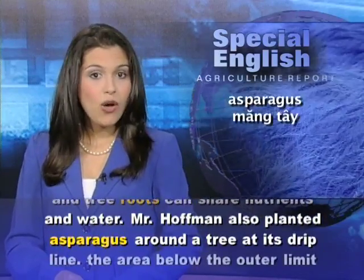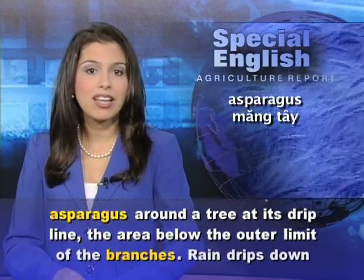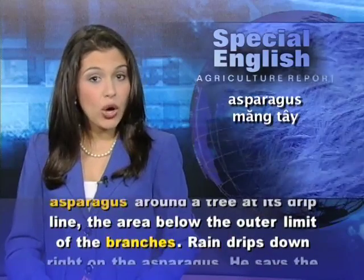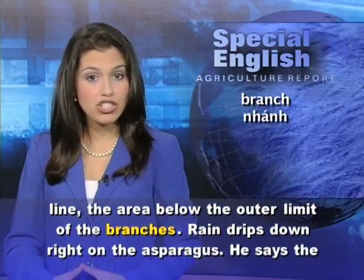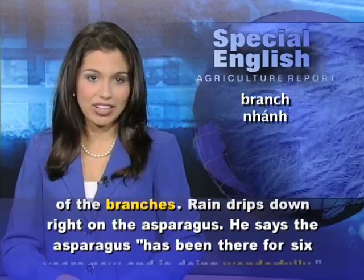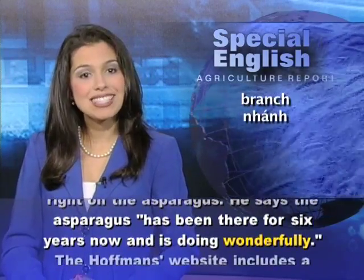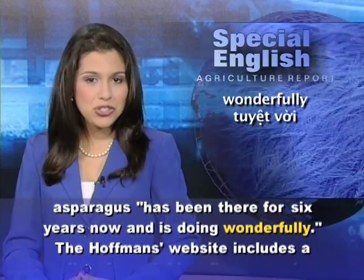Mr. Hoffman also planted asparagus around a tree at its drip line — the area below the outer limit of the branches. Rain drips down right on the asparagus. He says the asparagus has been there for 6 years now and is doing wonderfully.